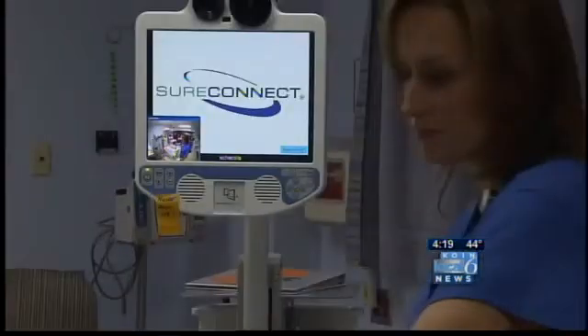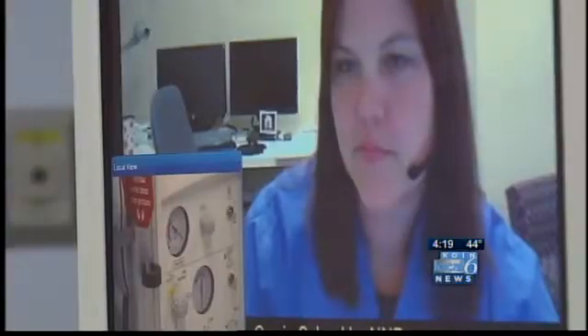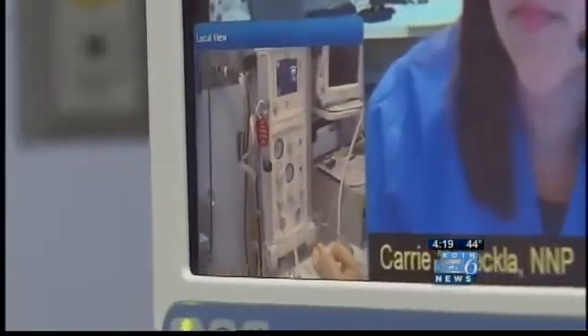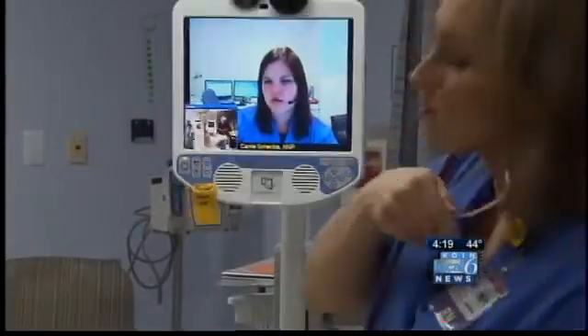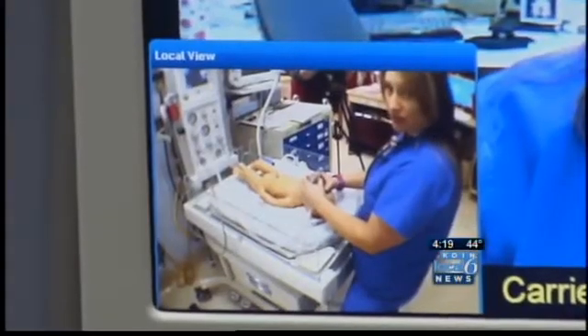The doctors and nurses at Legacy Good Samaritan's birthing center were staring at the Telebaby — essentially a robot that allows them to get in immediate contact with a neonatal nurse at Randall Children's Hospital. Within 30 seconds of receiving that call, she can hear and see everything that's happening with the baby and in the room. The Telebaby is able to zoom in on the baby and give the neonatal nurse a 360-degree view. Then that nurse can give suggestions on what the staff should do.